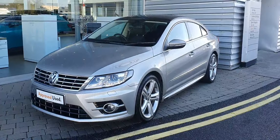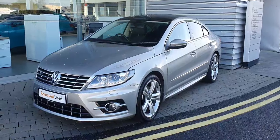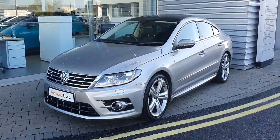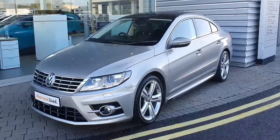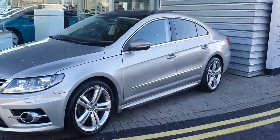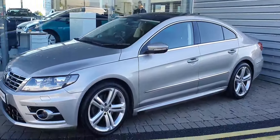Hi guys, welcome to Joe to the Volkswagen Sports. Today we have this 2016 Volkswagen Aureline Passat. It has 18 inch alloy wheels, rear privacy glass, and front and rear parking sensors.